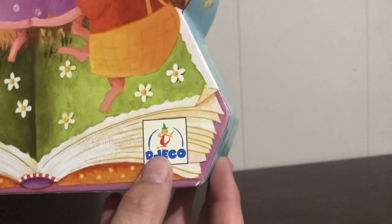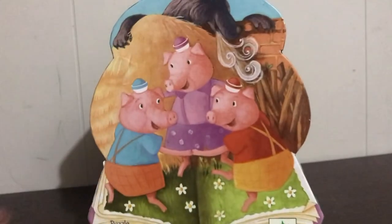I'm not sure if I'm saying it right, but it's D-J-E-C-O Company. I often find these at Indigo Chapters. You may be able to find them in the States at Barnes and Noble. From the front, you wouldn't know that it's a great storytelling puzzle — it looks just like a Three Bears and a Wolf puzzle.